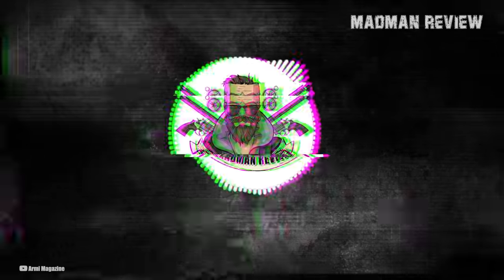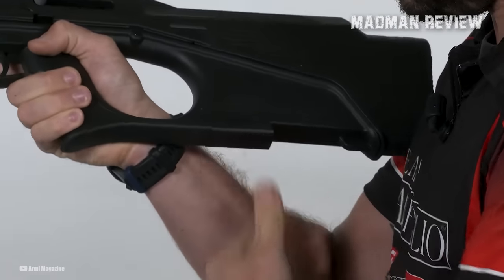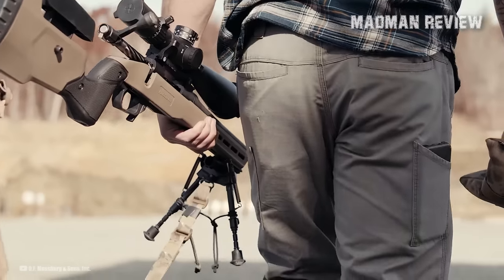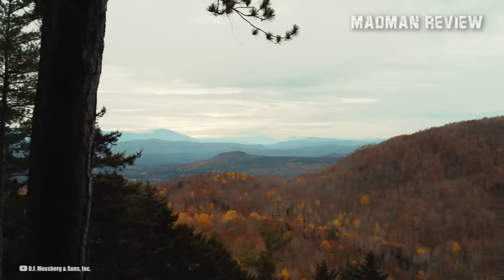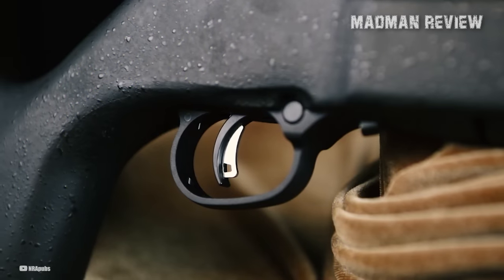Welcome back to Madman Review. The allure of bigger and sexier guns has always captivated our attention, leaving little room to ponder the wonders of the humble .22LR rifle. But let's face it, we all started somewhere, and for many novice shooters, a .22LR rifle is the gateway to becoming part of the firearm community.